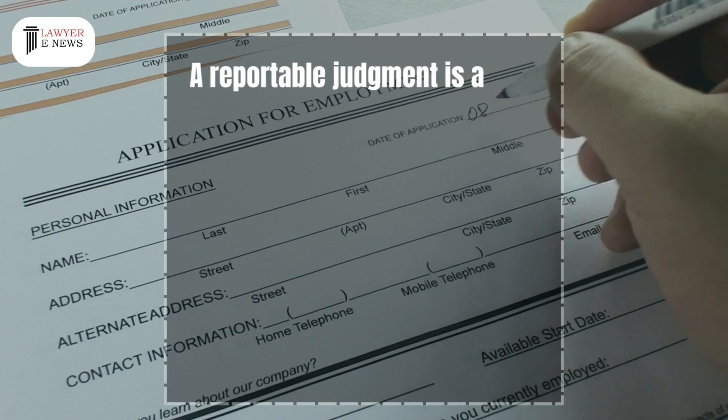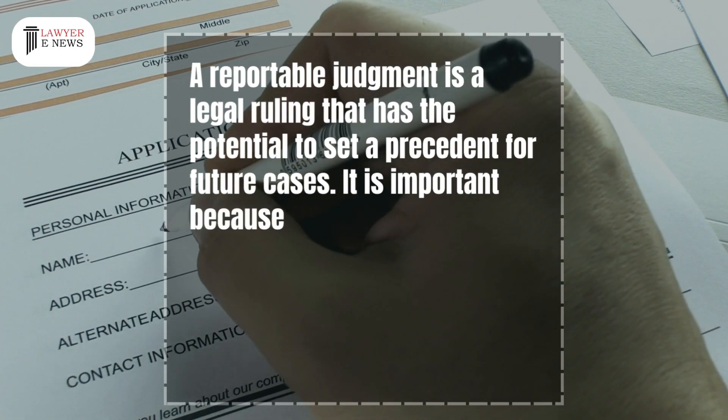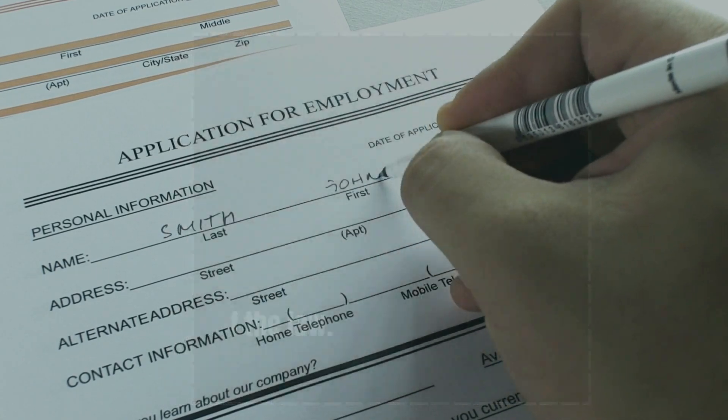A reportable judgment is a legal ruling that has the potential to set a precedent for future cases. It is important because it helps to ensure consistency in the interpretation and application of the law.